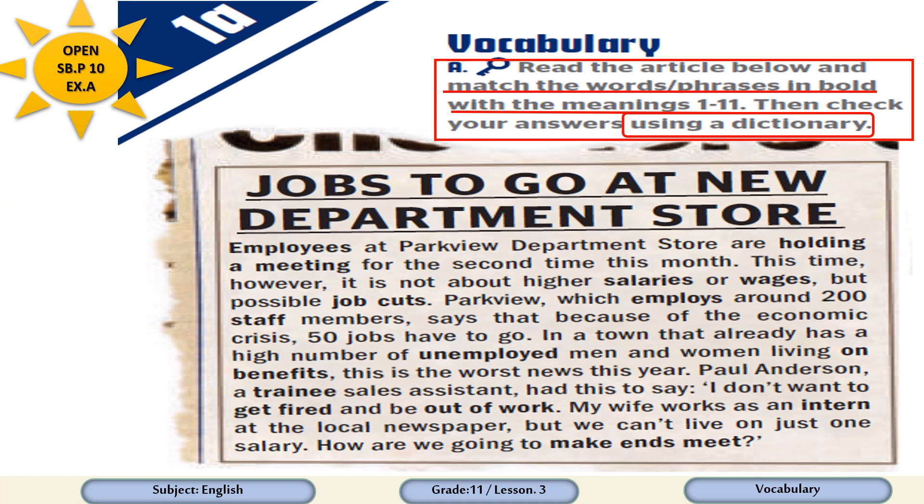As you can find here, the article is entitled 'Jobs to go at new department store.' Dear students, look carefully at the article. You will notice that some words are printed in bold.